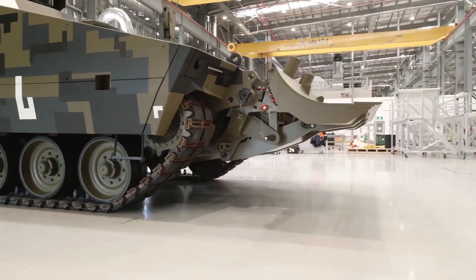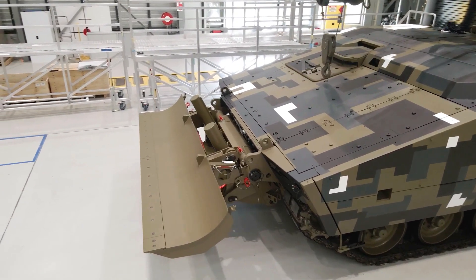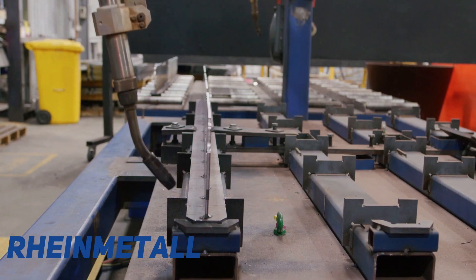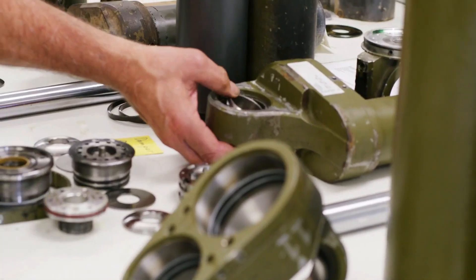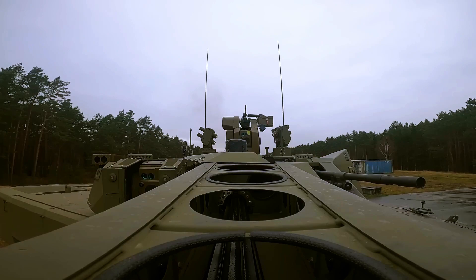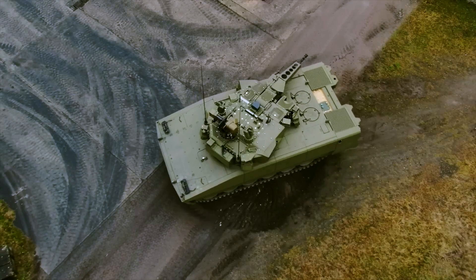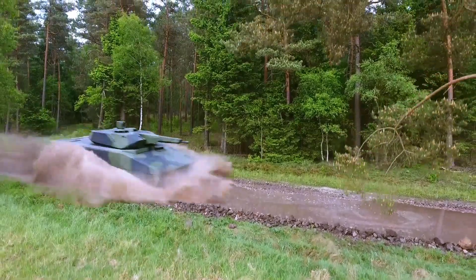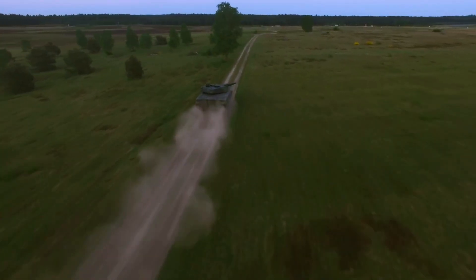The KF-41 Lynx is an IFV Infantry Fighting Vehicle in the Lynx family of tracked armored vehicles, designed and manufactured by the German company Rheinmetall Defense. This vehicle is a longer version than the KF-31 IFV unveiled in September 2016 — 7.22 meters for the KF-31 and 7.7 meters for the KF-41. It also has a more powerful engine and weighs 10 more tons than the KF-31.